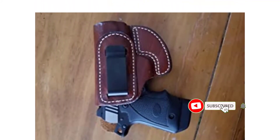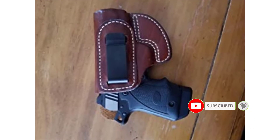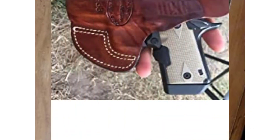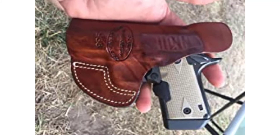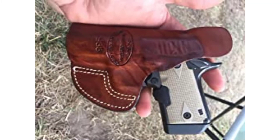Asla gun holsters are handmade by master craftsmen with over 30 years of holster-making experience. They have a lifetime replacement warranty and come with a fully coated steel clip. This is a right-handed tan leather holster.